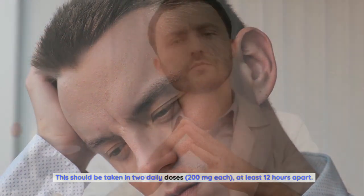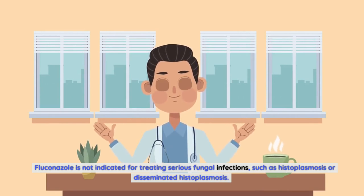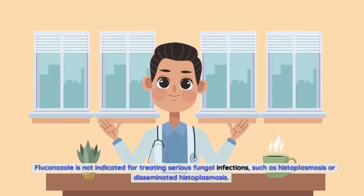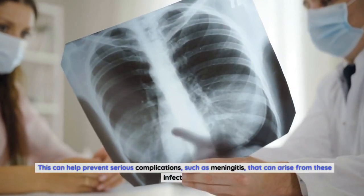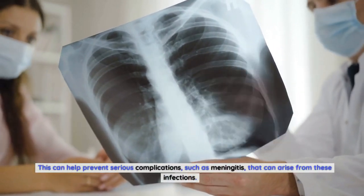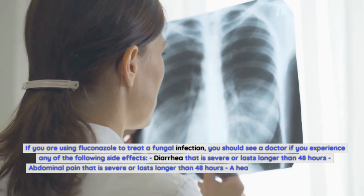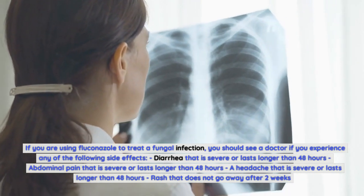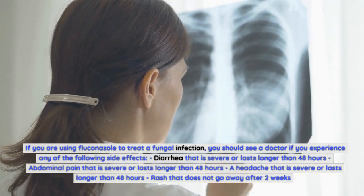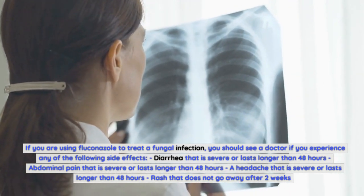Fluconazole is not indicated for treating serious fungal infections such as histoplasmosis or disseminated histoplasmosis. You should see a doctor if you have symptoms of a fungal infection and want to be treated with Fluconazole, to help prevent serious complications such as meningitis. You should also see a doctor if you experience severe or prolonged side effects, including diarrhea or abdominal pain lasting longer than 48 hours, a severe headache lasting longer than 48 hours, or a rash that does not go away after two weeks.